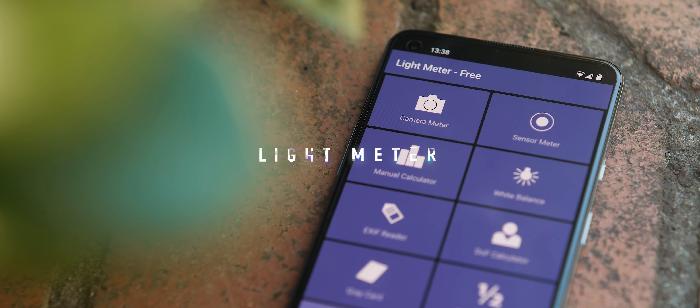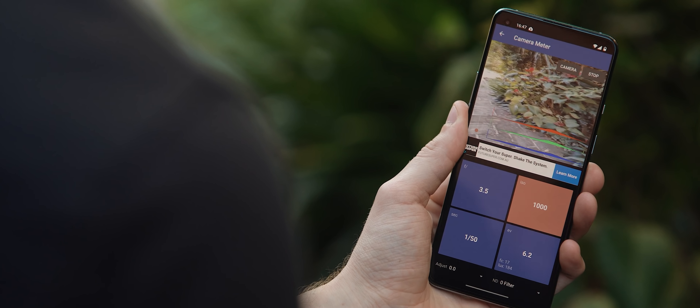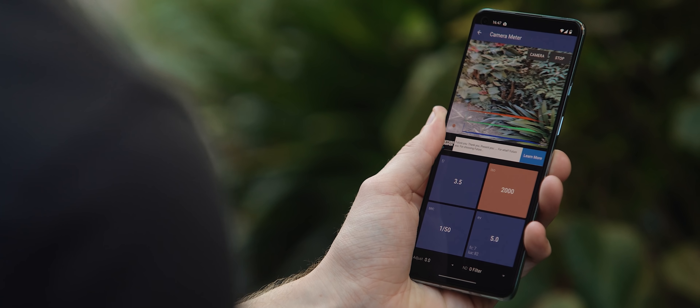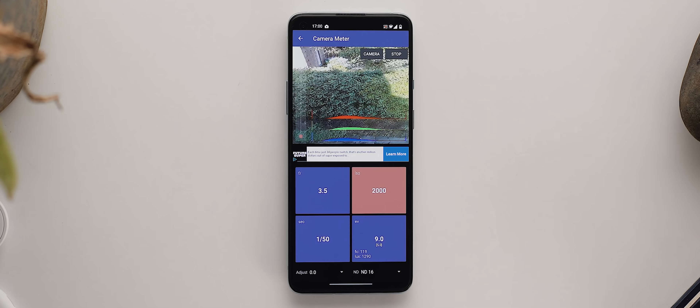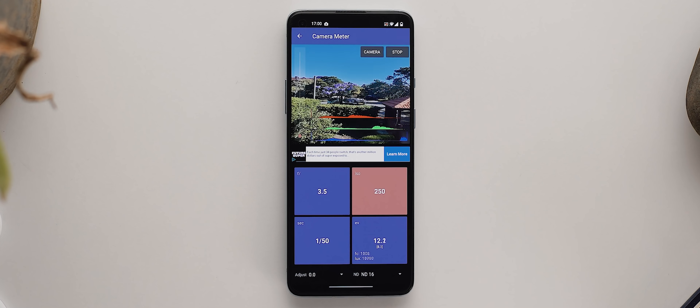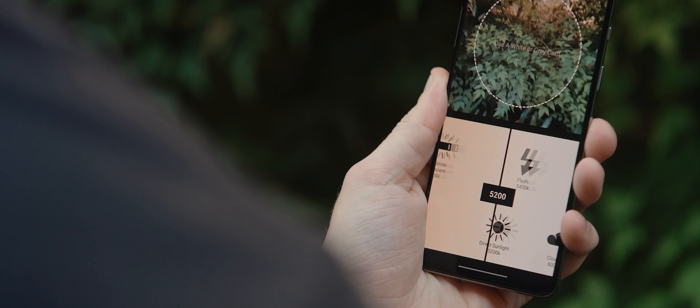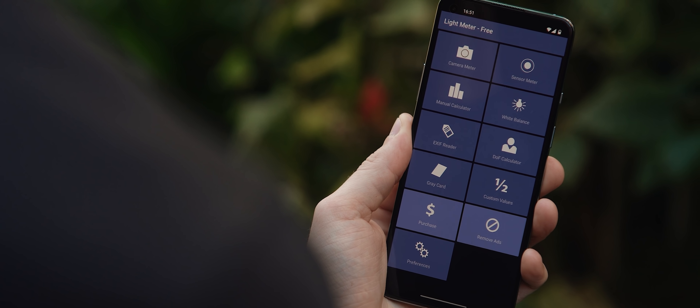If you fancy yourself a cinematographer or photographer, Light Meter is an app you might want in your arsenal. Like an actual light meter device, the Light Meter app allows you to accurately measure the amount of light present in any given scenario, helping you understand the correct exposure settings to use on your camera in that exact environment. The app uses your phone's camera and light sensor to capture pretty accurate readings, and also features other tools such as a white balance measurement tool, a depth of field calculator, and more. The design leaves a little to be desired, but you can't argue with the functionality.